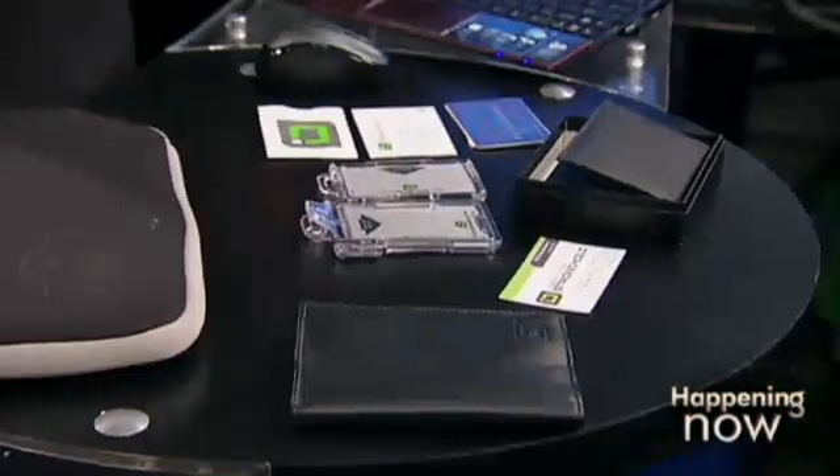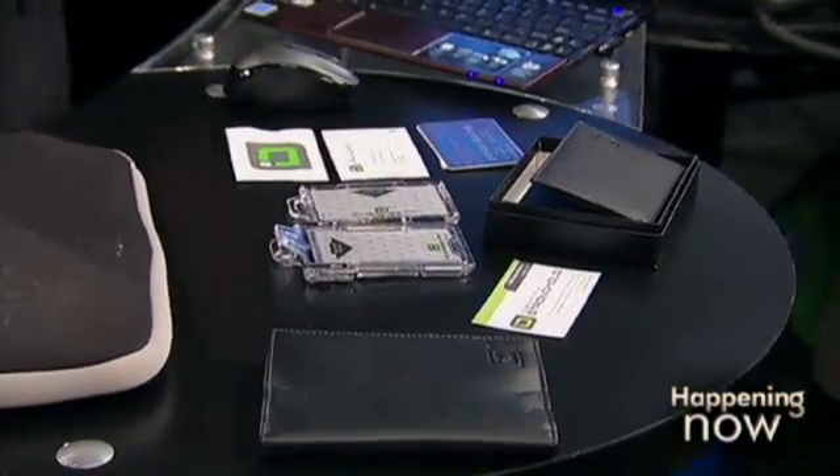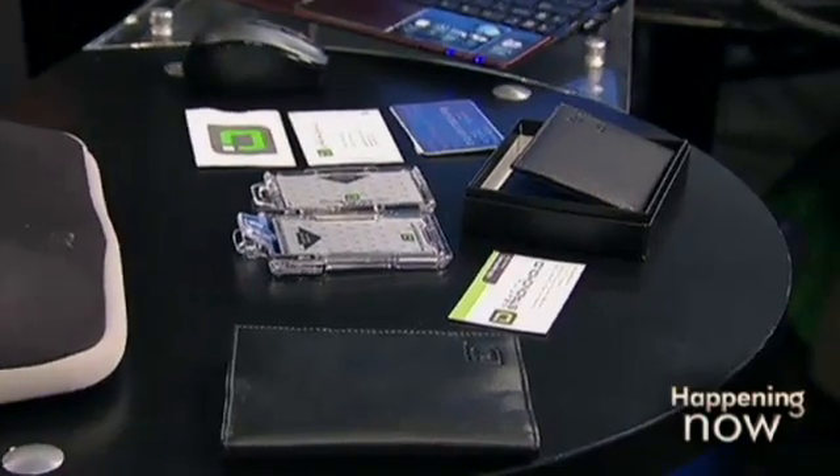There are 100 million in circulation already, and the newer ones especially — including even your passport and a lot of these transit system cards. Almost every subway system in the country now has an RFID-type card that you could clone, and people could steal your fare.